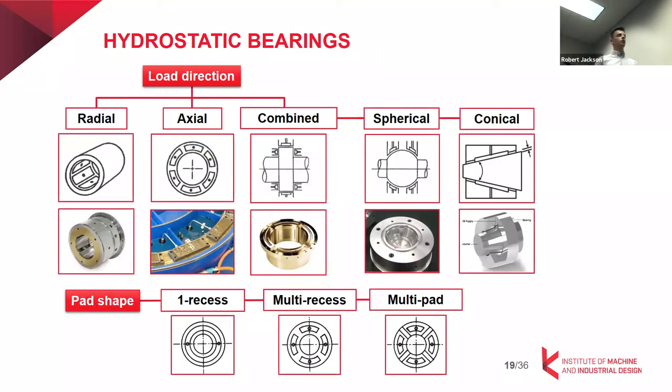Now let's speak about the types of hydrostatic bearings. We can divide them according to load direction: radial or journal hydrostatic bearings, axial or thrust bearings, combined bearings which are frequently used in machine centers. There are also special cases — spherical bearings, which can be used in spherical hinges, and conical bearings, which can carry axial and radial load according to the angle they are designed with.